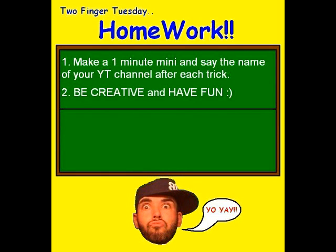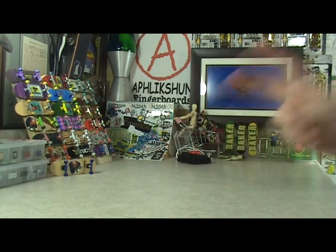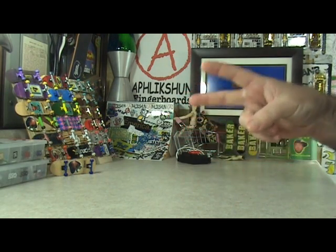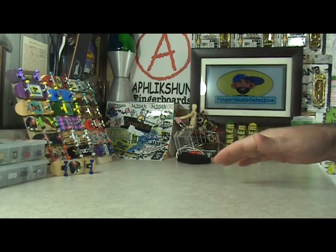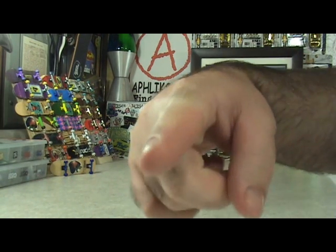The official assignment for this week is: post a one minute mini and say your YouTube name after each trick. Be creative, have fun, and most importantly you can rep FSS for a little bit of extra credit. Post your video as a video response to this video before next Tuesday. Prizes for next Tuesday's honor roll — the two main spots each win a pack of my brand new FSS grippy tape, and the two runner-up spots each win a pack of Crown pivot cups. Make sure you guys get your homework posted!